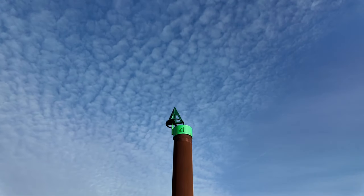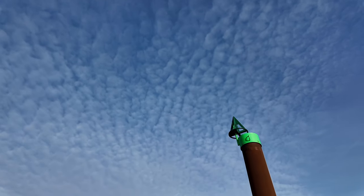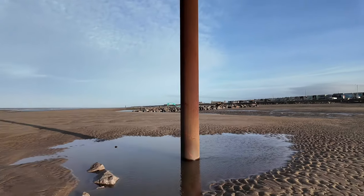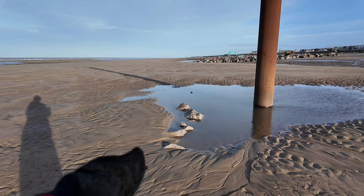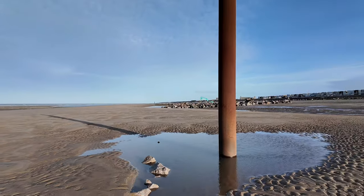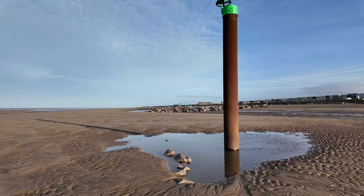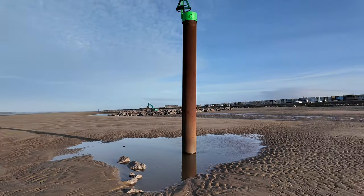I wonder how long that'll stay all green and bright and clean — not very long, I suspect. Underneath here there's a piling mat, which is these smaller rocks. They were for the piling rig to stand on while it vibrated the pile into the beach. These rocks will be taken out, moved, and reused when they do other piles around at Russell Point.